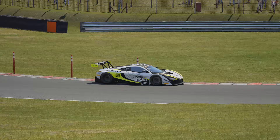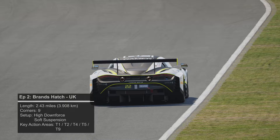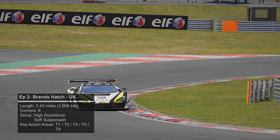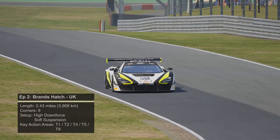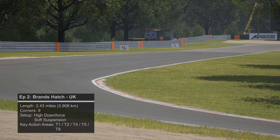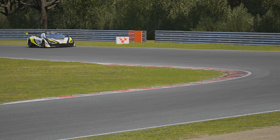Following the 2019 calendar, episode 2 will be at Brands Hatch in the UK. The circuit's length comes to 2.43 miles, which is 3.9 kilometers, and has a total of nine corners. Even though the circuit has a few overtaking opportunities, it's still quite difficult to actually pass here, so qualifying will be key. You'll be wanting to run a high downforce setup to maximize speed through corners, but also run with soft suspension to really help soak up the bumps around the circuit.